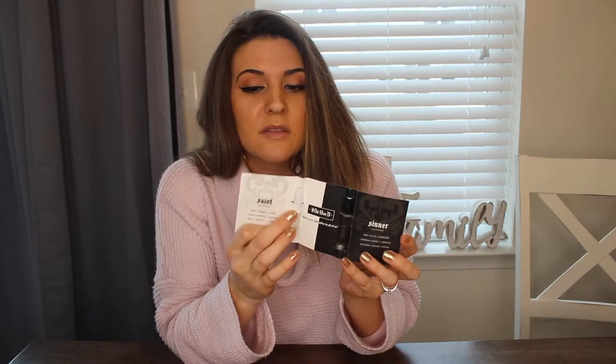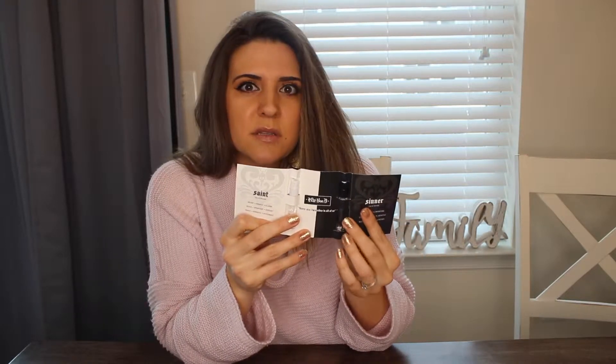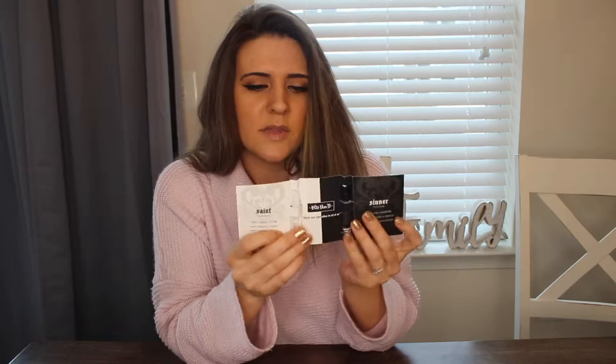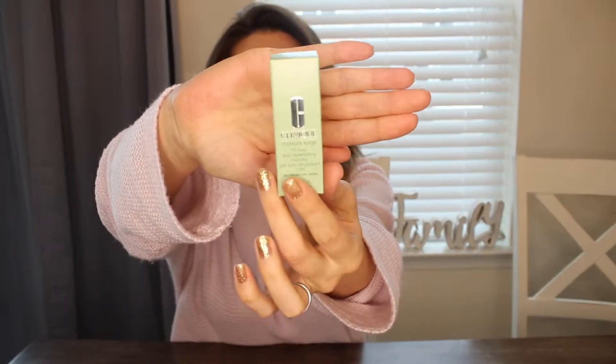I really like the Saint — that's my favorite. It's more of an everyday, yummy smell. The Sinner one smells really good too but it's a little more deep, definitely a date night perfume. Alright, so our first regular sample item is Clinique Moisture Surge 72-hour Auto-Replenishing Hydrator, a cream or gel cream. Sounds good to me.